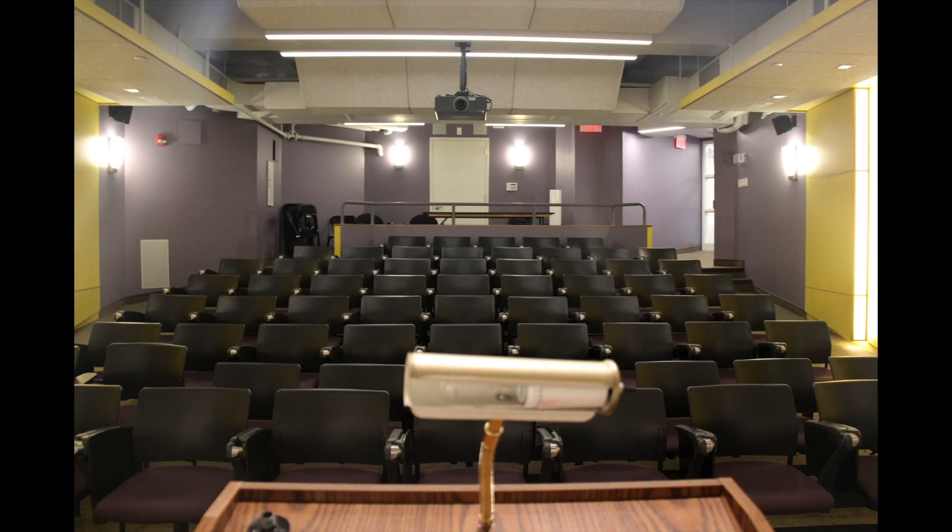We also have lecture classes here, which cap around 45 students — a nice intimate size. As you can see, this is an example of one of the lecture halls that we have here at Sarah Lawrence.